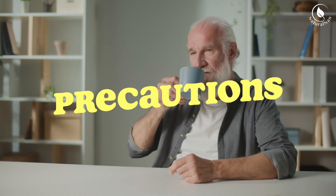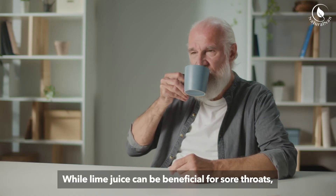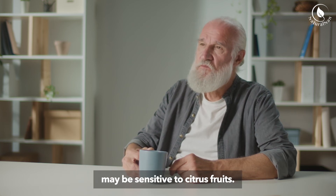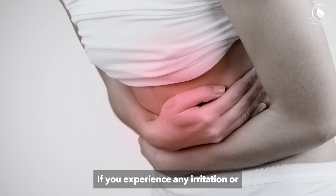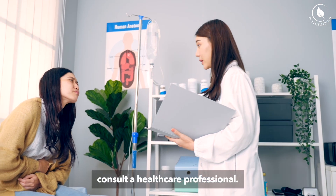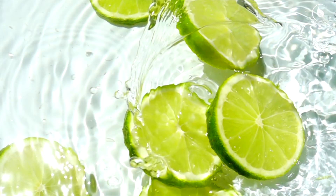5. Precautions: While lime juice can be beneficial for sore throats, it's important to note that some individuals may be sensitive to citrus fruits. If you experience any irritation or discomfort after using lime juice, discontinue its use and consult a healthcare professional.